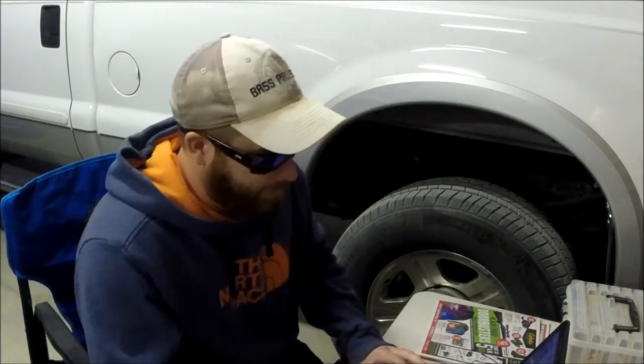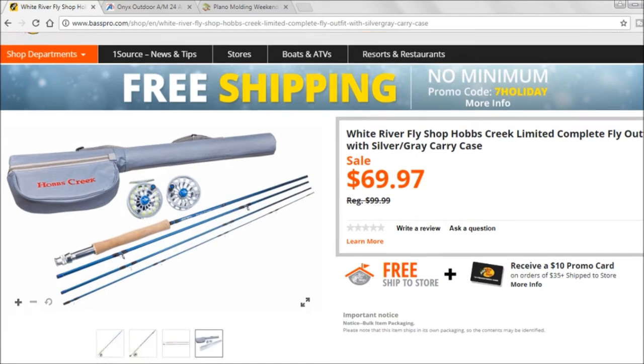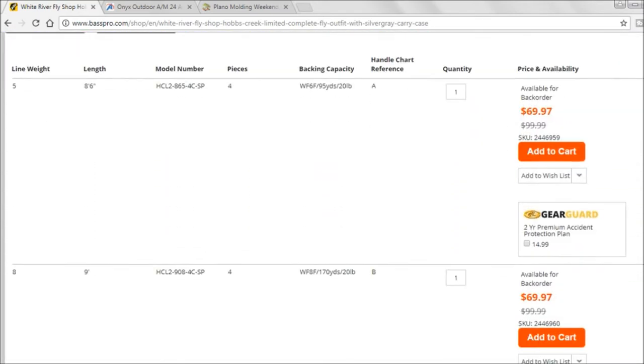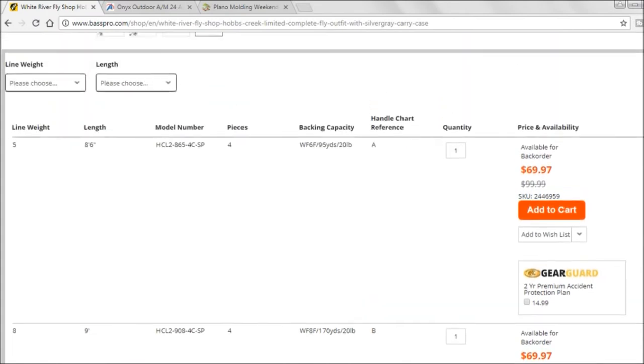We'll start with Bass Pro Shops. I don't have one near me so I'd use online, but it looks like it's in-store only. They've got the White River Fly Shop Hobbs Creek limited complete fly outfit with a silver and gray carrying case. It's above entry level so it'll probably last a really long time. It's got a nice carrying case, breaks down everything really nicely, and it comes in a 5-weight or an 8-weight.